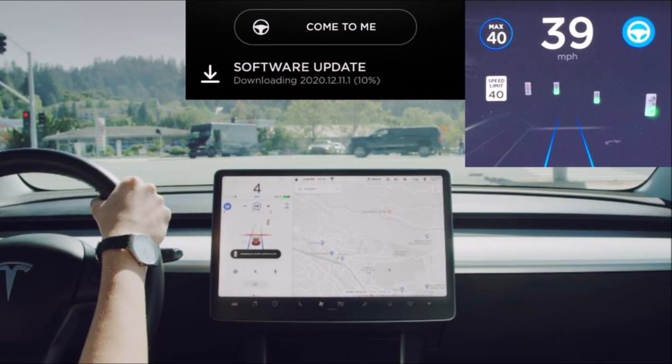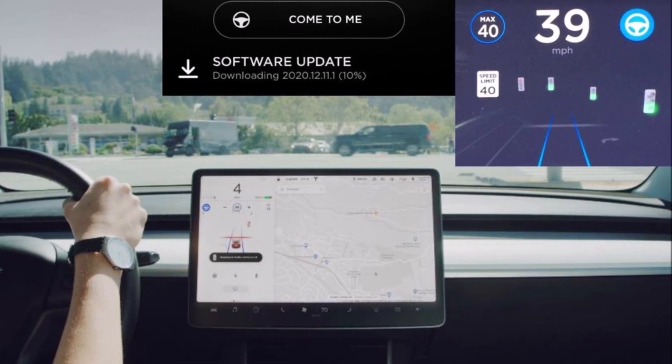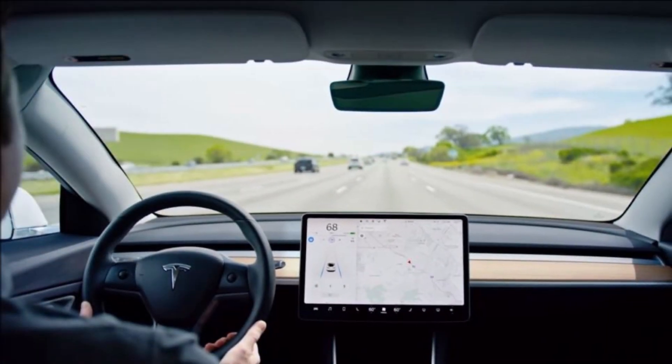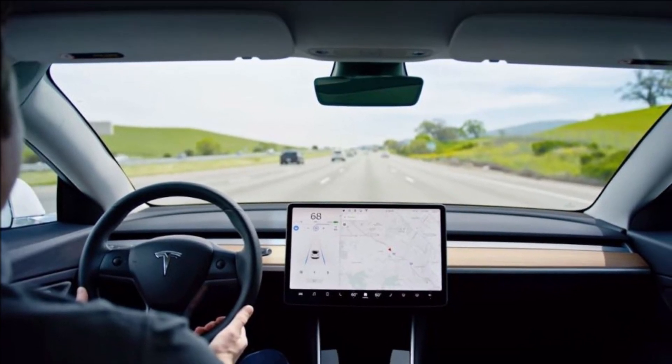Despite the virus situation, Tesla's software team is able to push new features and improvements to the customer fleet. With the new 2020.16 software update, the automaker is making a few somewhat minor changes.